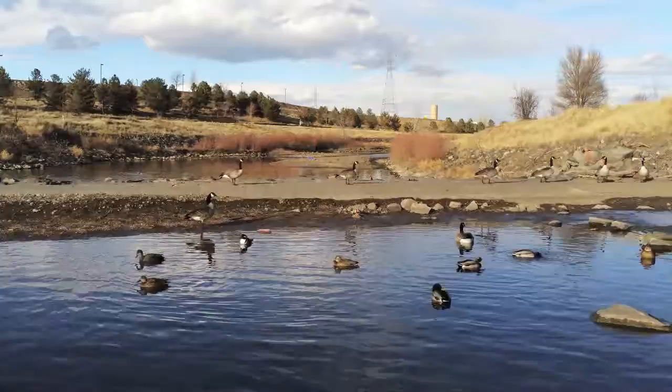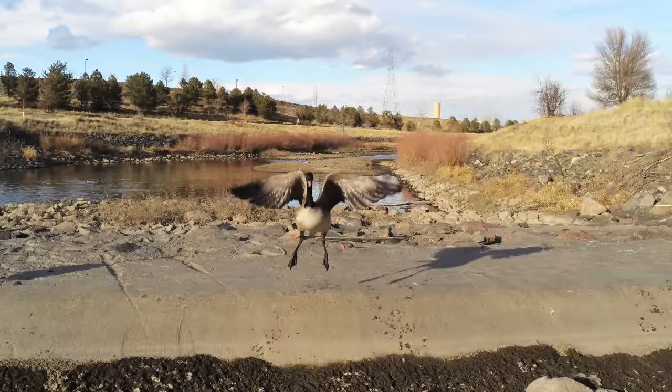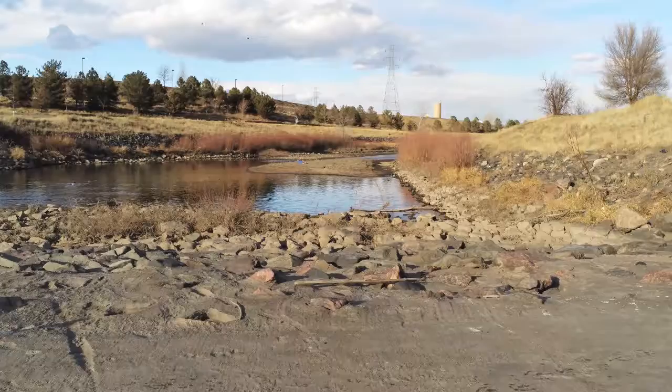This first sequence is one of my favorites. It was shot on the South Platte River near Union Street in Inglewood, Colorado. Notice the fantastic detail captured in slow motion.